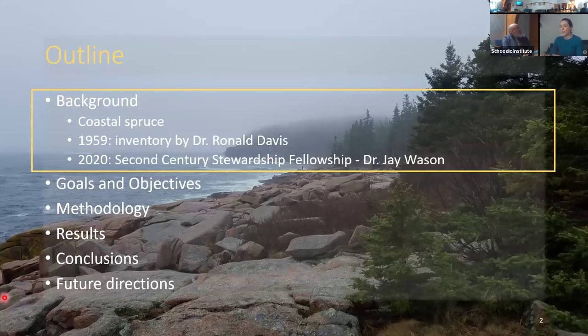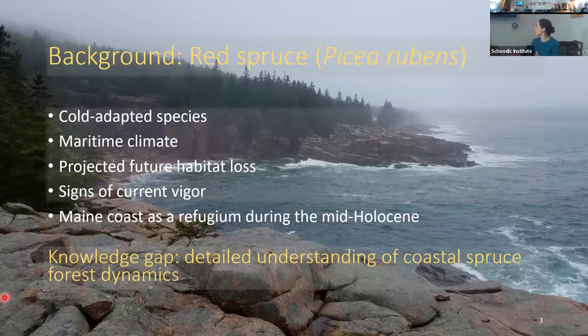Here's a quick road map for the presentation: I'll start with some background on coastal spruce, then the history of the project, goals and objectives, study design, and we'll spend a good chunk of time on results, then finish up with conclusions and future directions.